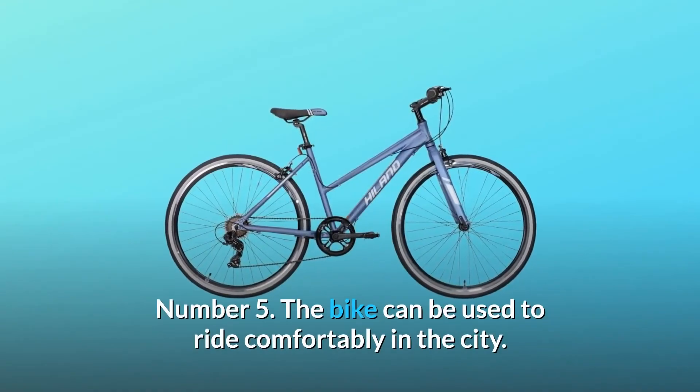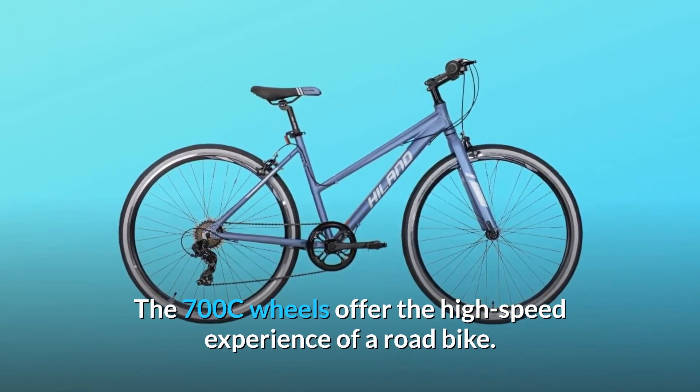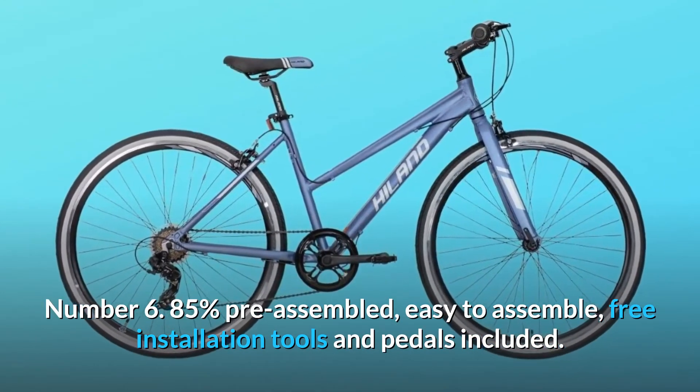Number 5: The bike can be used to ride comfortably in the city. The 700c wheels offer the high-speed experience of a road bike. Number 6: 85% pre-assembled, easy to assemble, free installation tools and pedals included.